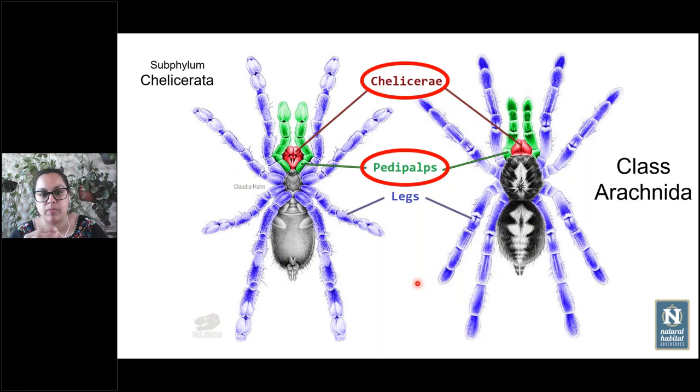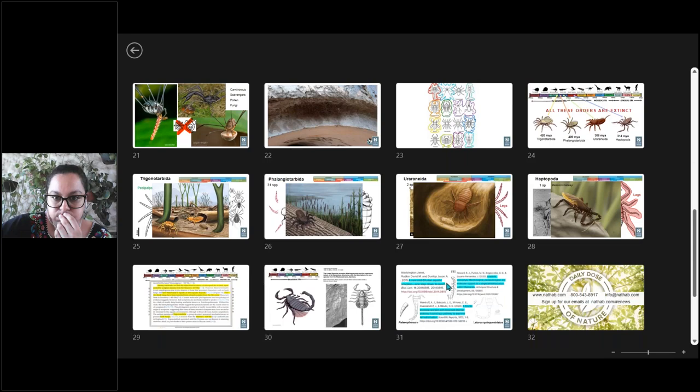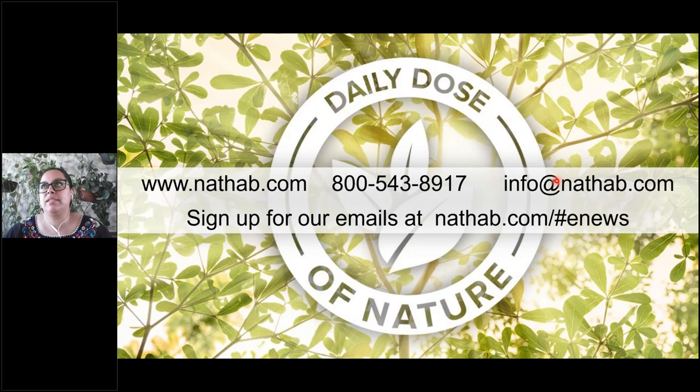Q&A: Where have fossils of the extinct arachnids been found? Most of them were found in Burmese amber. A few were found in the United States near Utah. Roughly 80% of the fossils have been found in Burmese amber.